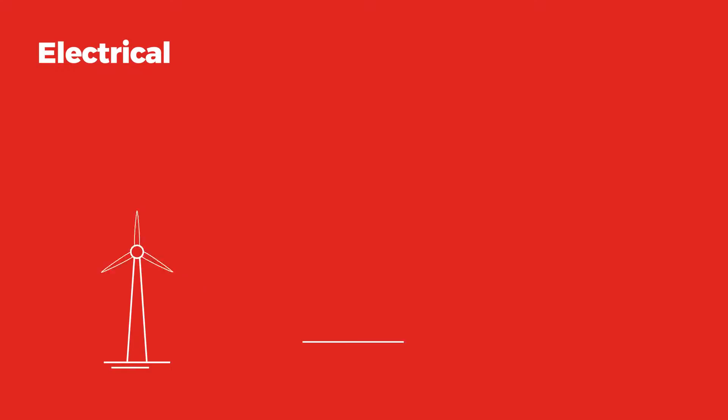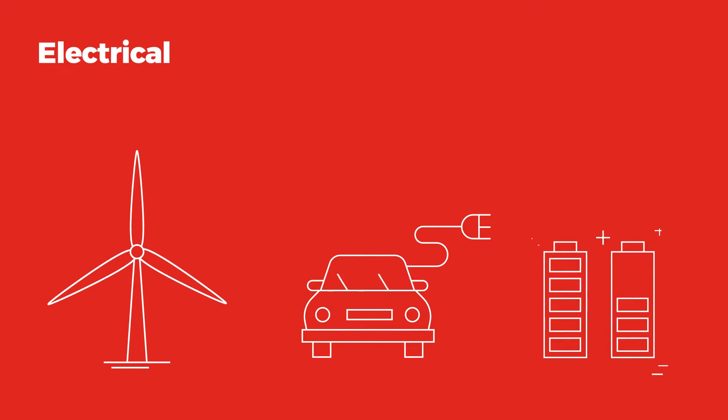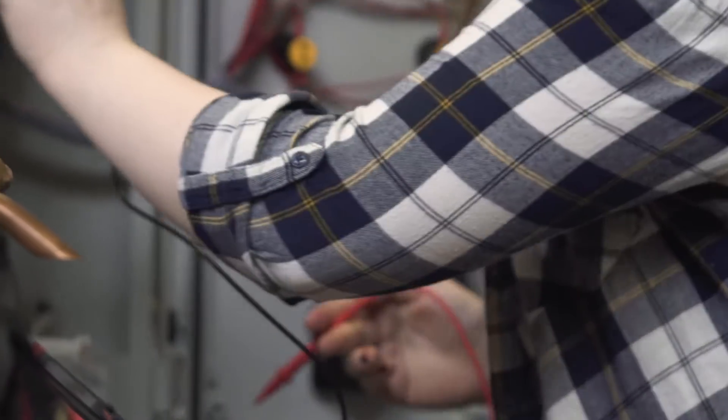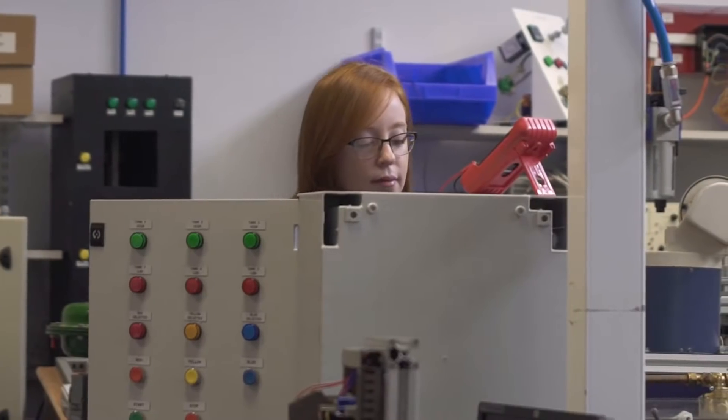For electrical engineering, think power stations, power generation, motors, batteries and control systems. The invisibility of charges or waves means that electrical engineers need to focus on understanding what is happening without actually seeing it, and need to use electrical tools to measure change.